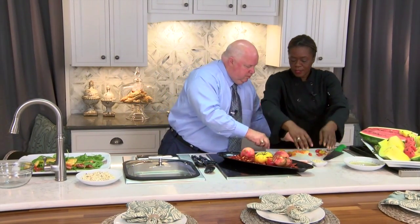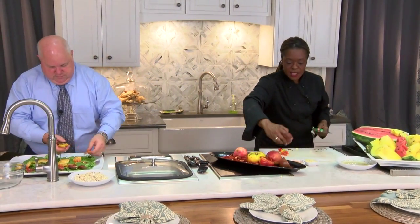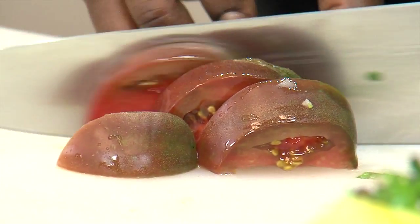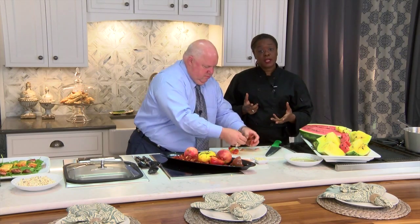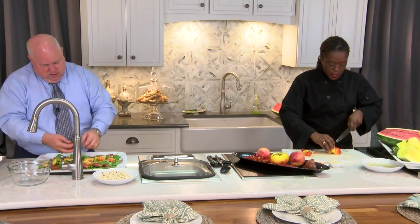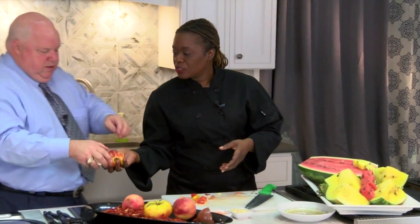We're going to use some almonds. Remember, if anyone has a nut allergy — tree nuts or whatever — don't put the almonds on there. Leave them in a bowl on the side and let everyone do their own. Sprinkle some feta on there. And because I love the flavor of fresh garlic, we've got to get our grape tomatoes on there too. I don't want to cover up too much of that beautiful color.